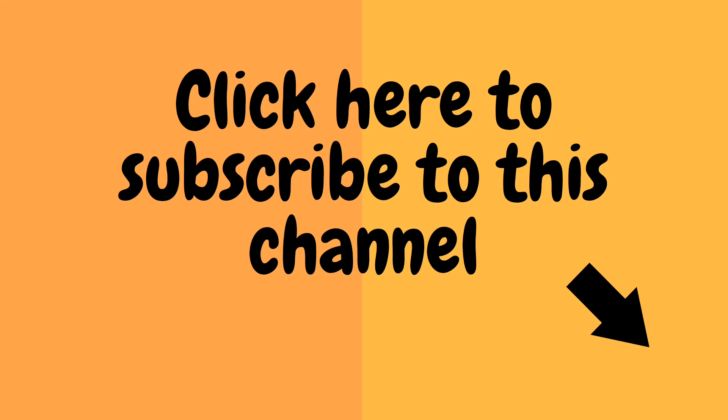If you are first time here, click here to subscribe to this channel for more videos and also turn on notifications by clicking the bell icon below.